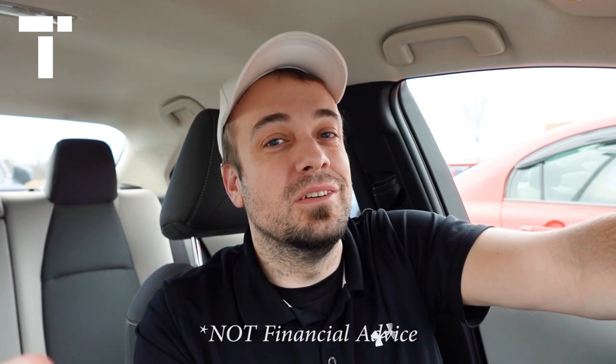Before we get started, as always, nothing in this video should be considered financial advice. I'm simply a crypto.com Crow and Cronos-related YouTuber, just covering all the tokens I can. This is simply for informational and educational purposes.